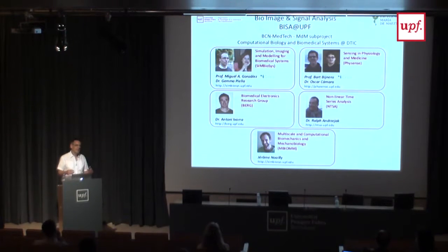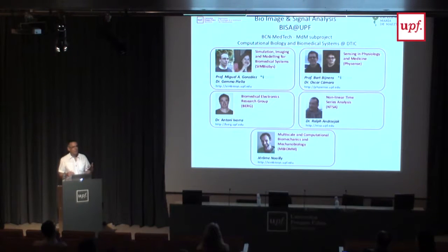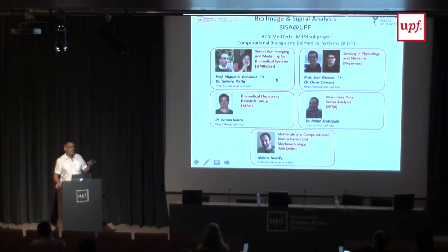We then said let's approach this Maria de Mesto project so that it's very complementary to what we try to do here, and so we can leverage all the initiatives we are taking. The groups involved include the group of Oscar and myself, mainly doing cardiovascular applications, and the group of Michael Angel and Gemma, doing fundamental research on machine learning, registration, image analysis, and simulations, especially for therapy guidance.